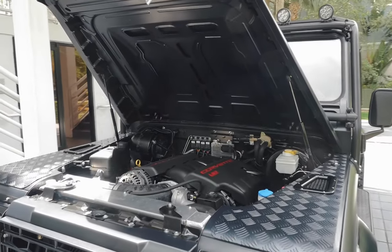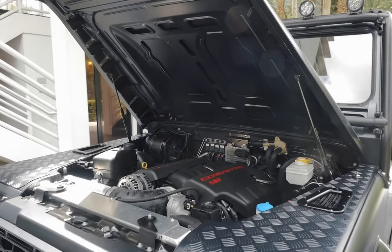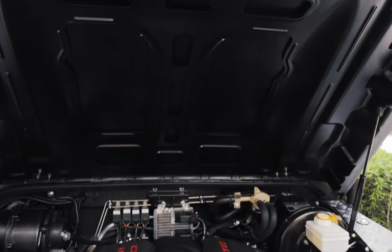Under the hood, Kilimanjaro is powered by a 565 horsepower LS3 engine with a six-speed automatic transmission.